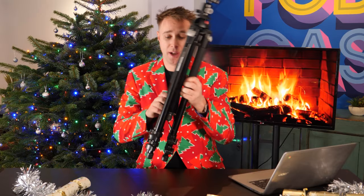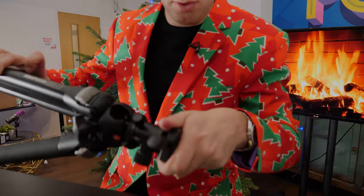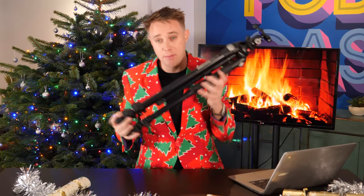Day number seven — why not get someone a camera tripod? This is a Manfrotto tripod; it's on the more pricey end, but you can buy a lot cheaper options as well, ranging from around $30 up to about $500. It's got a nice fluid head for smooth movements and it's pretty solid, so a camera tripod is a great addition to anyone's kit.